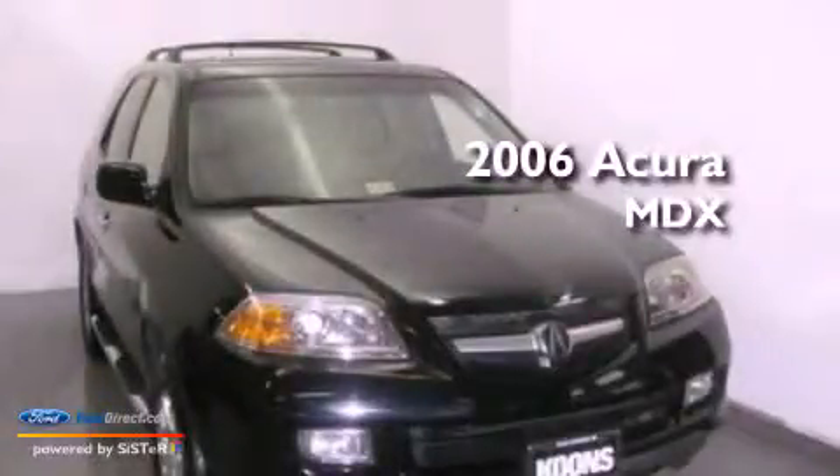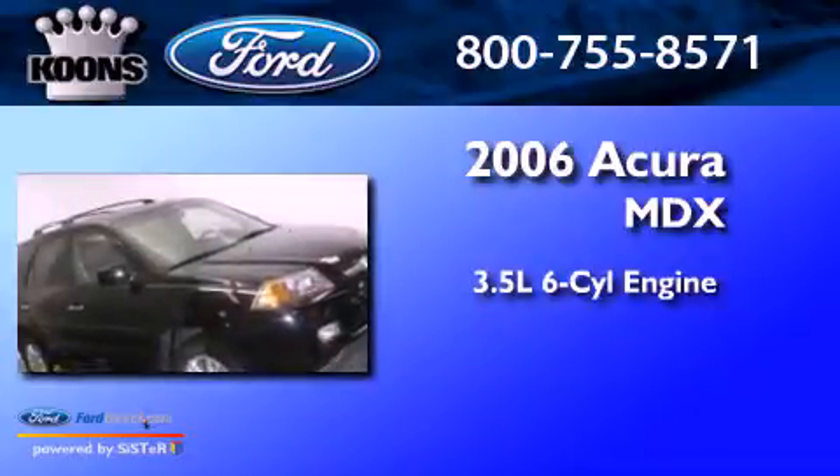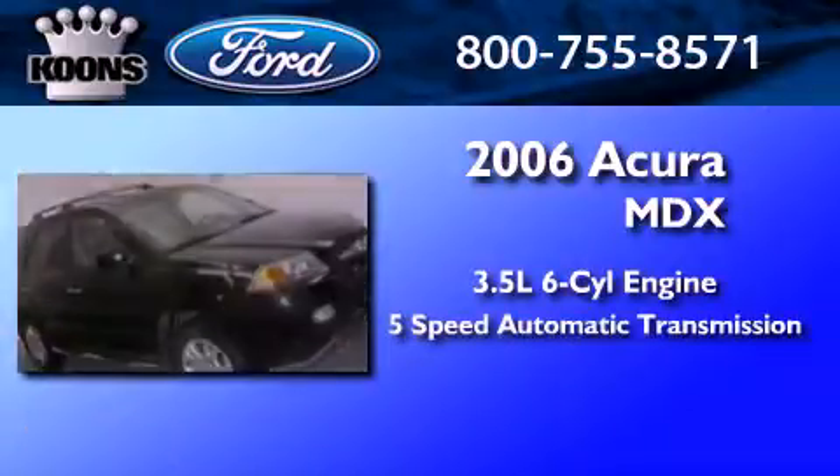This is a 2006 Acura MDX. It has a 3.5-liter six-cylinder engine and a five-speed automatic transmission.